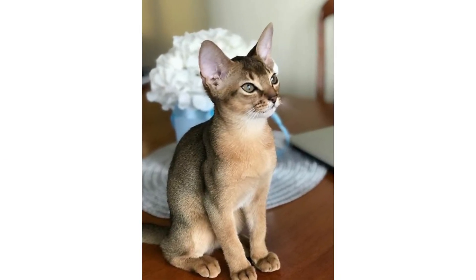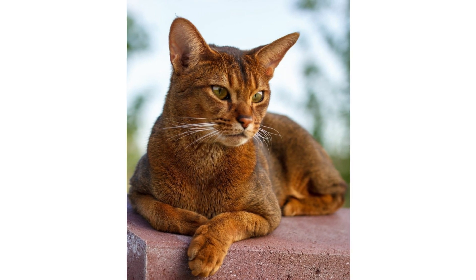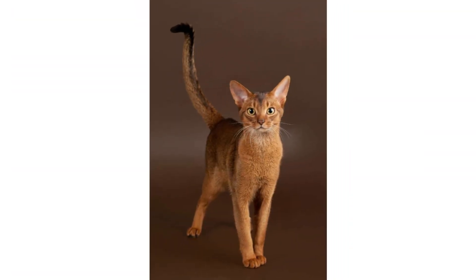I hope this video was informative and helpful for those looking to keep an Abyssinian cat. Please subscribe to the channel and like the video. Goodbye and have a nice day!